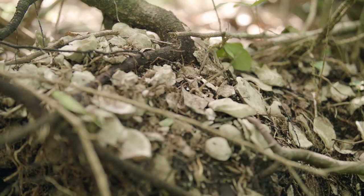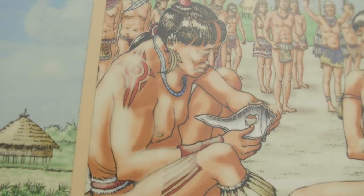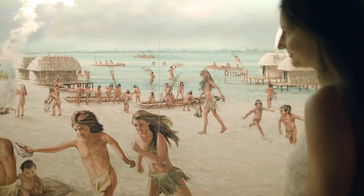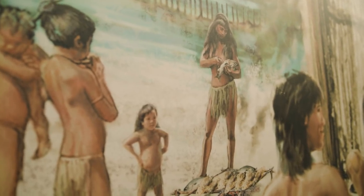The Calusa at the time of Spanish contact in the early 1500s were the most powerful, organized and effective group of people — not known as a tribe of Indians to the Spanish, but as a kingdom. They controlled the southern third of the Florida Peninsula from their heartland based right here on the beaches of Fort Myers and Sanibel.